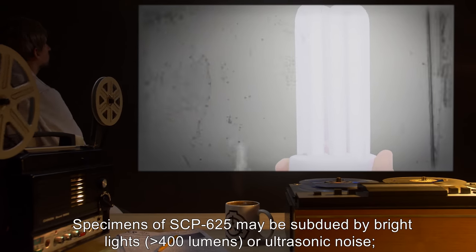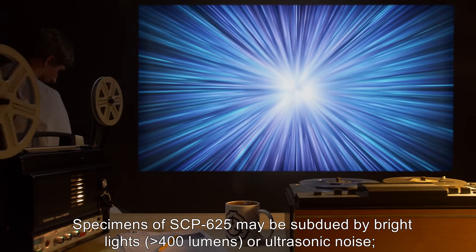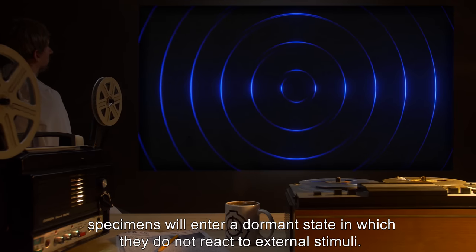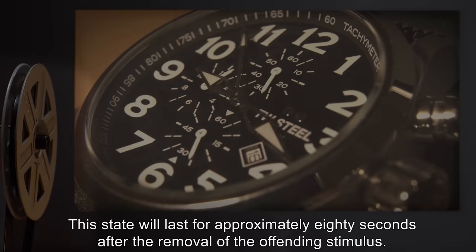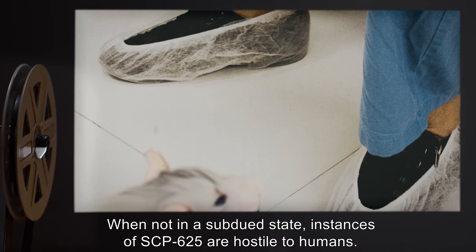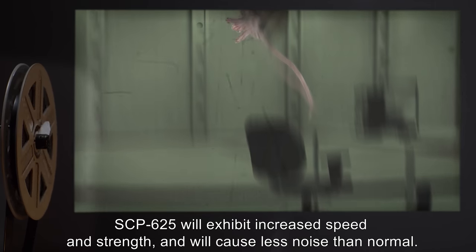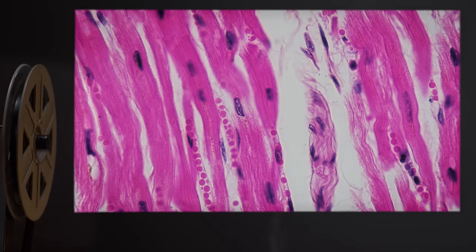Specimens of SCP-625 may be subdued by bright lights greater than 400 lumens, or ultrasonic noise. When exposed to these stimuli, specimens will enter a dormant state in which they do not react to external stimuli. This state will last for approximately 80 seconds after the removal of the offending stimulus. When not in a subdued state, instances of SCP-625 are hostile to humans. When aware of the presence of a human, SCP-625 will exhibit increased speed and strength and will cause less noise than normal.